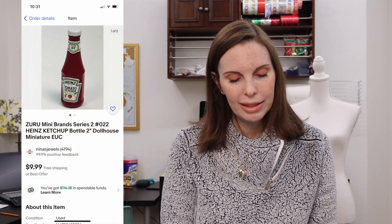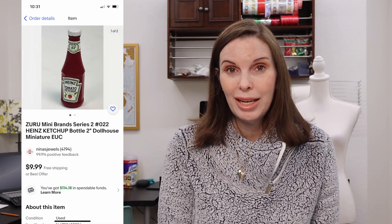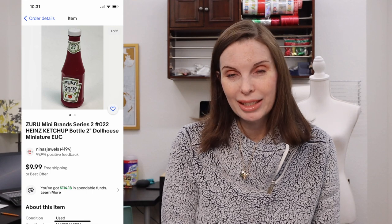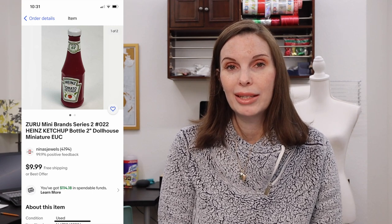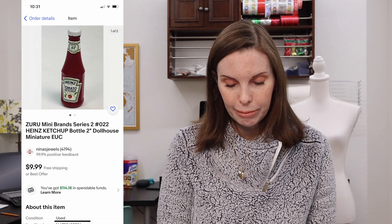Next up was an item I got off Facebook Marketplace — a lot marked as mostly 18-inch doll accessories with various other doll items in the bag. This was a Zuru Mini Brands Heinz Ketchup bottle. These Zuru Mini Brands items sell well on eBay individually or even better in a lot, but this was the only one in the bag so I listed it individually. I paid $0.67 for it and it sold pretty quickly for $9.99.